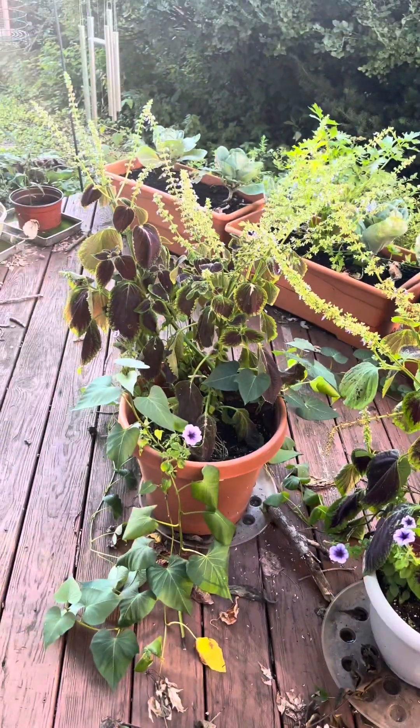These two pots are in desperate need of a water, so I will get to that soon. And that is all for my August garden tour — thanks for coming along with me.